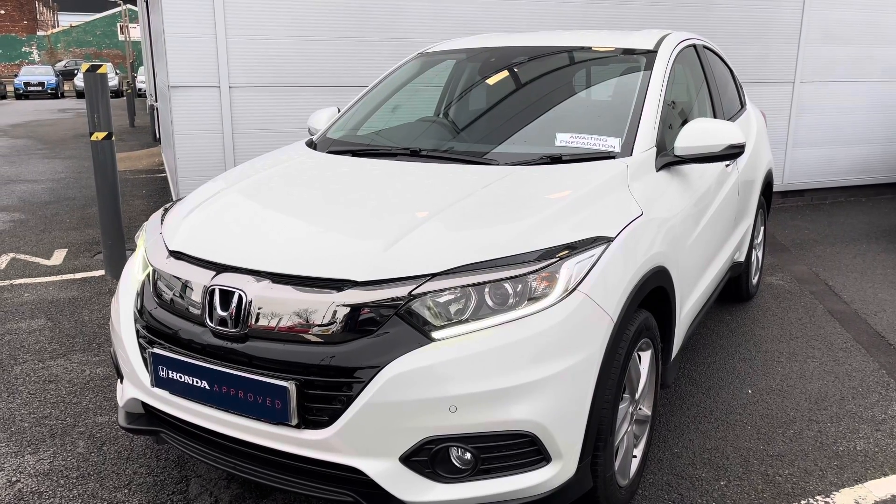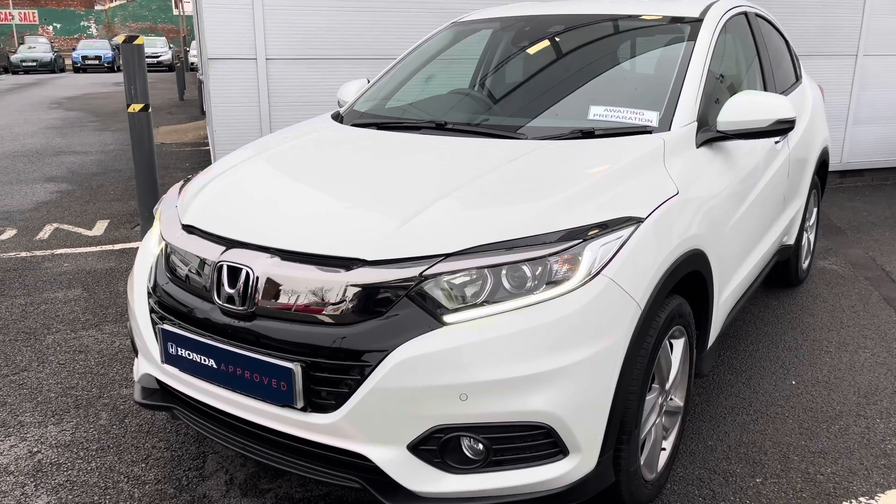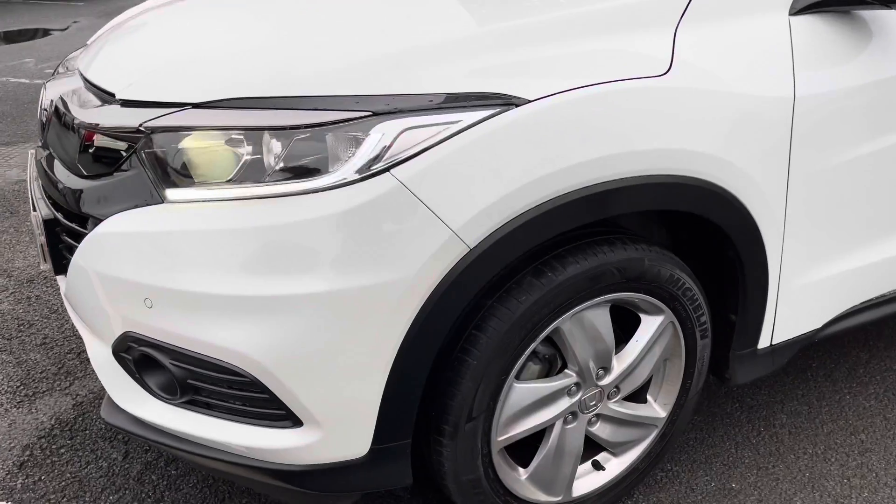As a Honda-approved used vehicle, you can buy it with complete peace of mind, thanks to our comprehensive 12-month warranty and roadside assistance package.